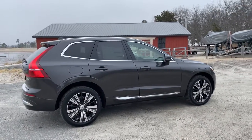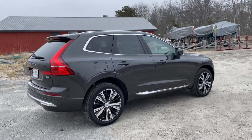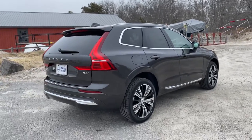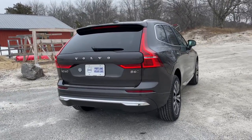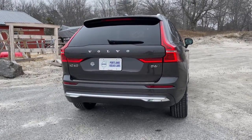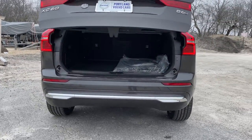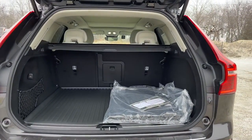This also has the Climate Package, so you get heated front seats, heated rear seats, and a heated leather-wrapped steering wheel. This is the B6, which is replacing the T6s, and it has a four-cylinder turbocharged and supercharged engine with 295 horsepower.